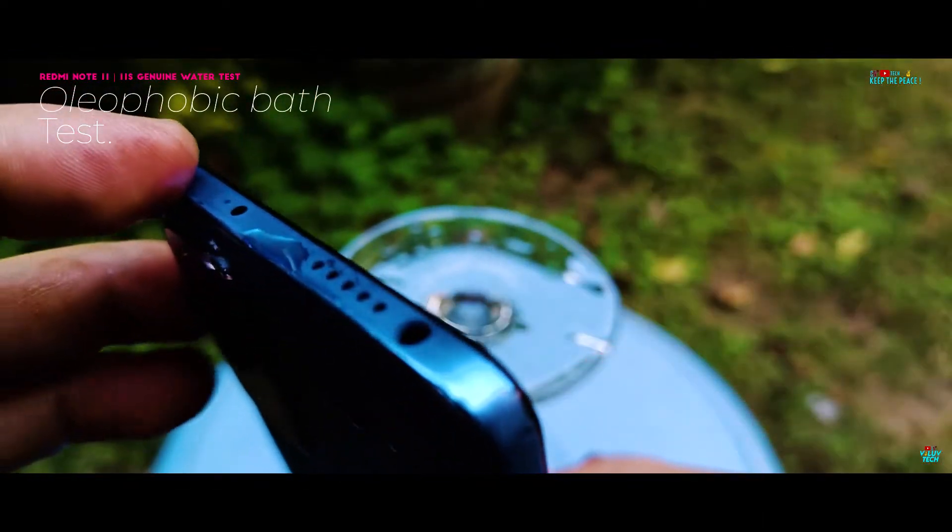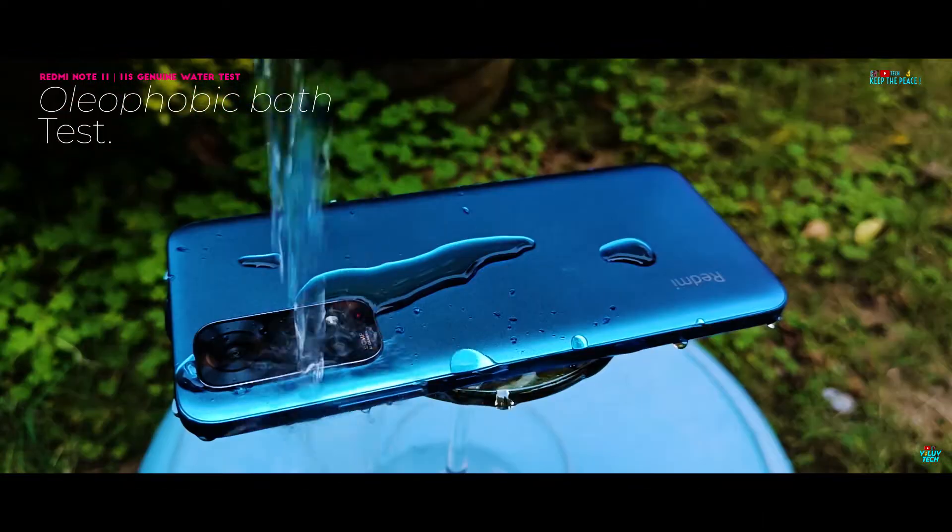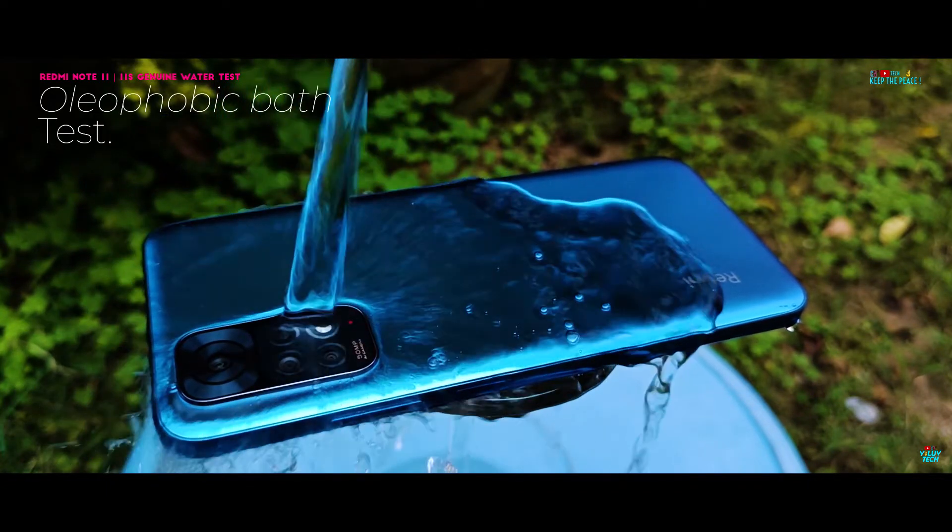We are further going to prove this fact in our next video featuring a Realme device, a brand which has never failed a water test till date.